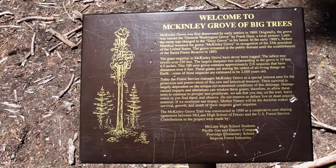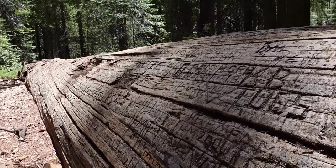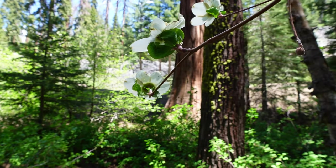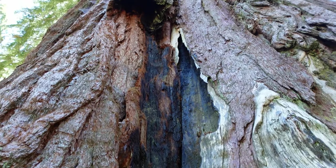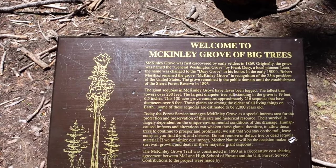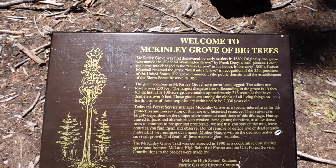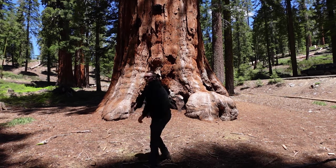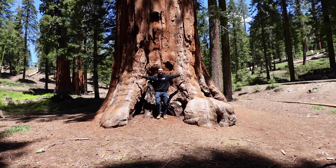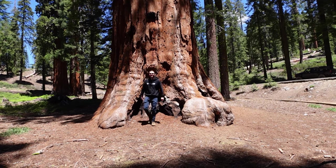The sign reads: Welcome to McKinley Grove of Big Trees. McKinley Grove was first discovered by early settlers in 1869. Originally the grove was named the General Washington Grove by Frank Ducey, a local pioneer. The giant sequoias in McKinley Grove have never been logged. The tallest tree towers over 230 feet. The largest diameter tree still standing in the grove is 19 feet 6.5 inches. This 100-acre grove contains approximately 216 sequoias with diameters over six feet. These giants are among the oldest of all living things on Earth — some are estimated to be 2,000 years old. It's crazy how massive these trees are; if you parked your truck next to one, it would look like a little Power Wheel.